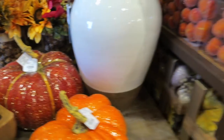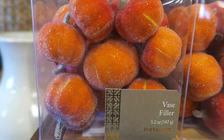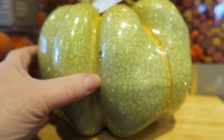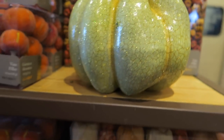And they have these glitter pumpkins for vase fillers — $8.99 — and they were really sparkly too. Oh, here's a little sparkly green one, it's $15.00. They're really lightweight.